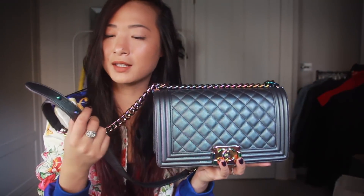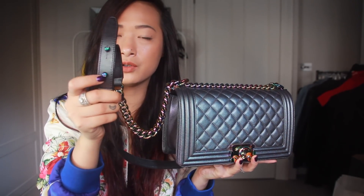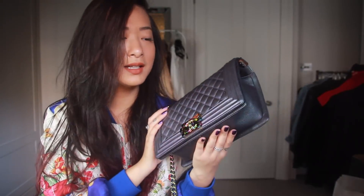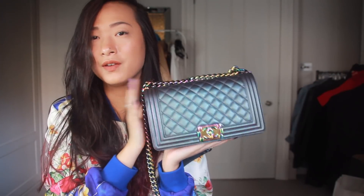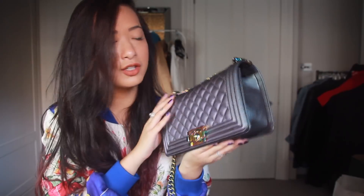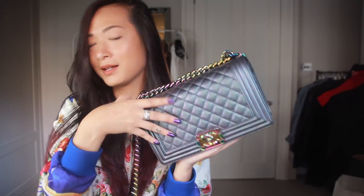The only downside to this bag that's so annoying is the straps with these buckles — they keep getting caught in my hair every time I use it. But besides that, I still love this bag. It holds a very special place in my collection; it's quite different. I just don't see myself buying any more boy bags in the future.